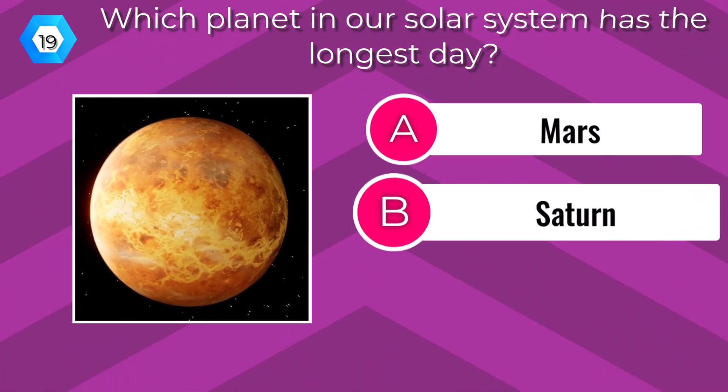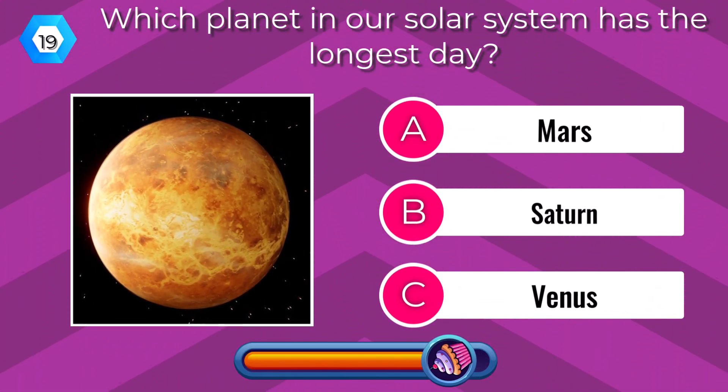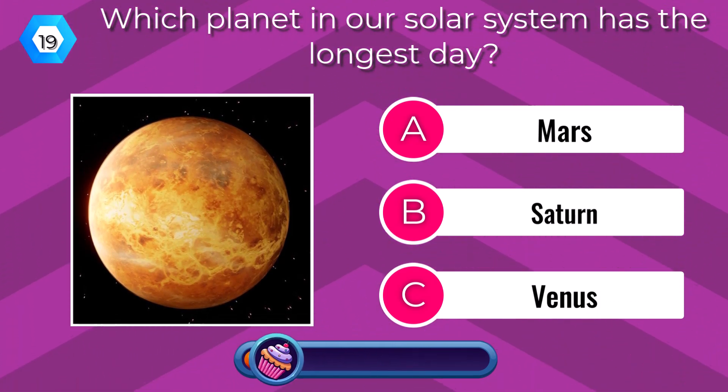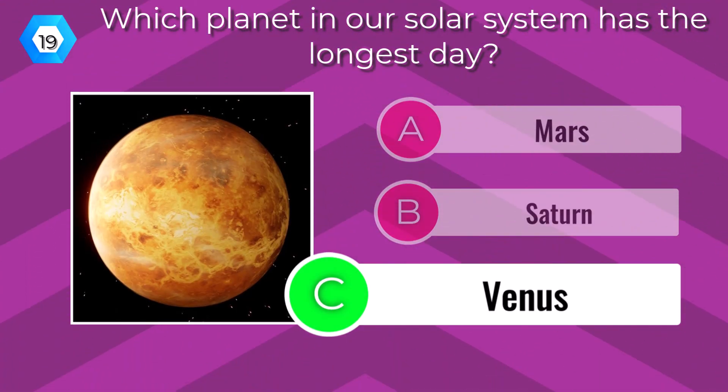Which planet in our solar system has the longest day? Venus.